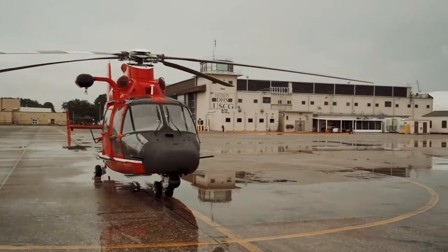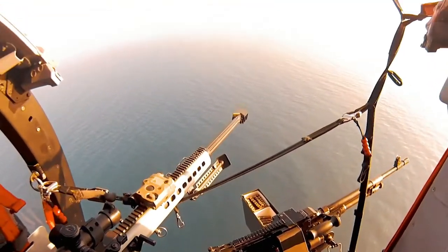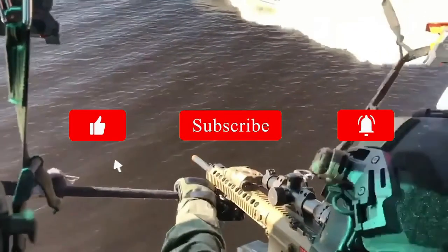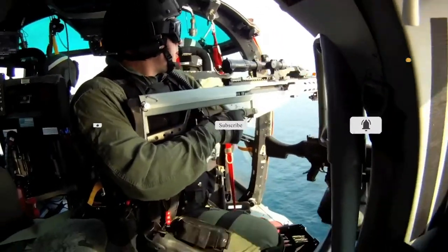What weird encounters have you had with narco subs? Have you seen one? Let us know in the comments. That's it for today's video — thank you for watching. If you enjoyed this content, please like, subscribe, and turn on the notification bell. This has been High Technology, serving you the best in cutting-edge content on the highest form of technology available on the planet.